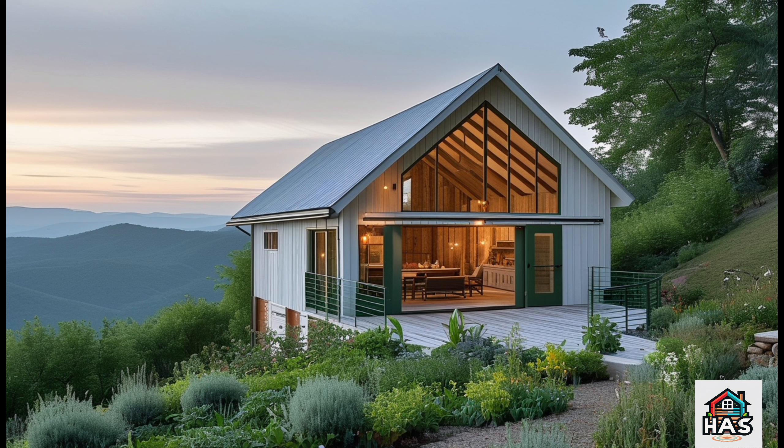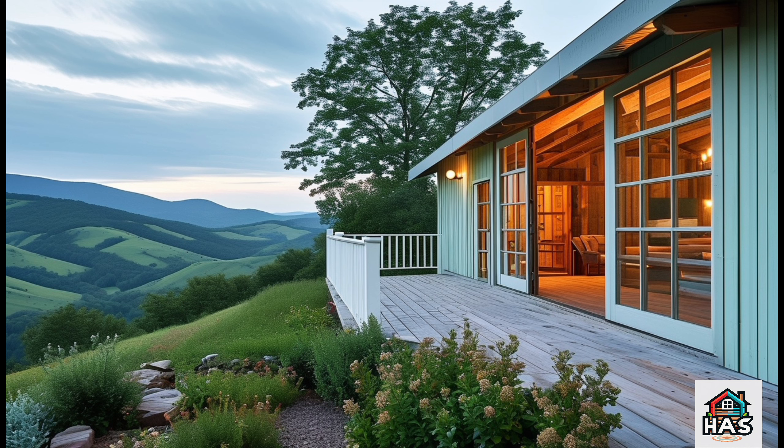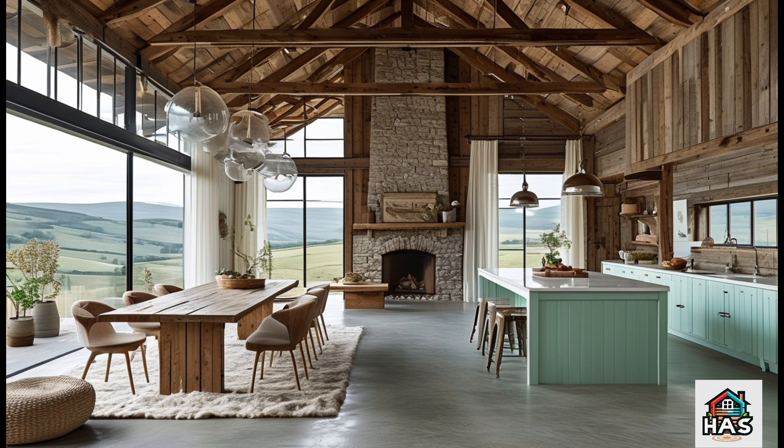So, with a Hill Barn Dominium, you're looking at a home that's not just stylish, but built to harmonize with its environment, giving you a space that's as functional as it is beautiful.